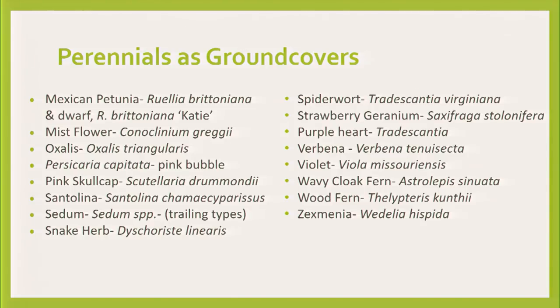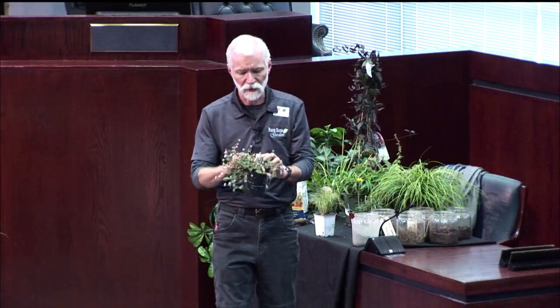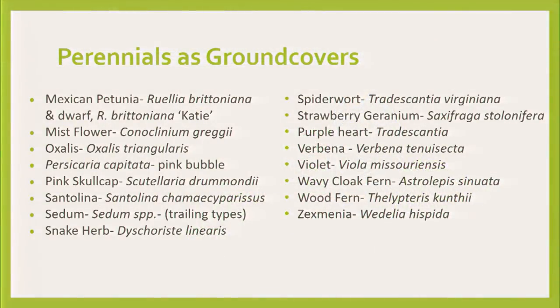Oxalis — those little clover-looking plants, terrific especially in purple. Pink bubble — a strange name, but this persicaria is a very attractive plant. From cooler areas, don't invest in large numbers — probably put them in a container. Pink skullcap — another Texas native. Santolinas — you probably know them, in green and also sulfur.